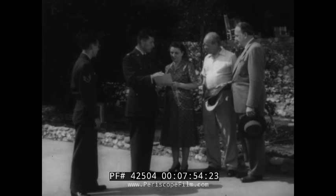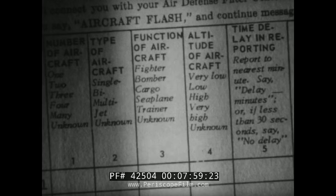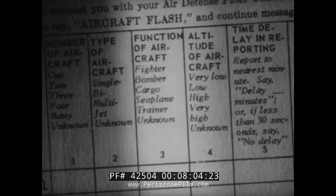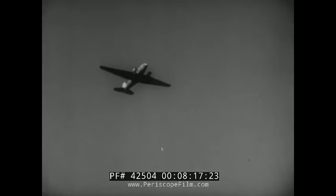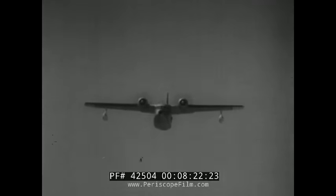We also want to know the function of the aircraft. Is it a harmless cargo plane or a bomber? Item three is for that information. The function is almost as easy to determine as the number of engines. Fighter — usually unmistakable in appearance. Bomber. Cargo or passenger plane. Sea plane, either the pontoon type or the hull type. Trainer. Unknown, if the aircraft is not visible.